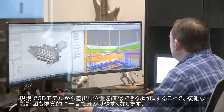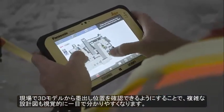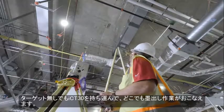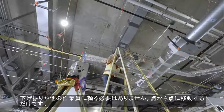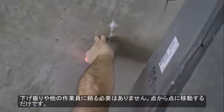Referencing a 3D model in the field provides a visual point of reference that helps to understand complex layouts at a glance. And with reflectorless operation, the ICT-30 can go anywhere you can, eliminating the need for awkward workarounds, tools like plumb bobs or help from others, keeping you moving from point to point.